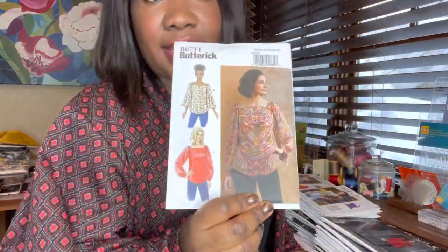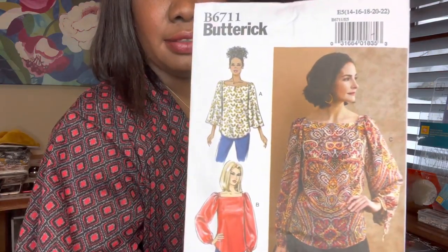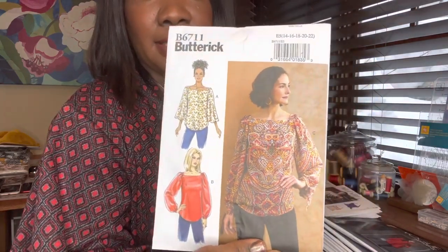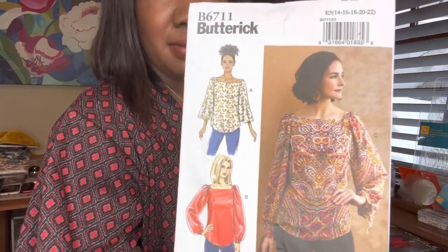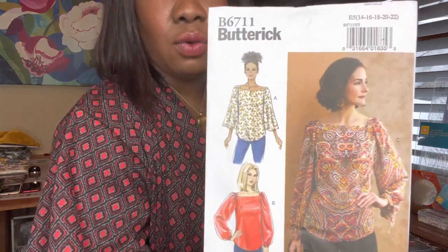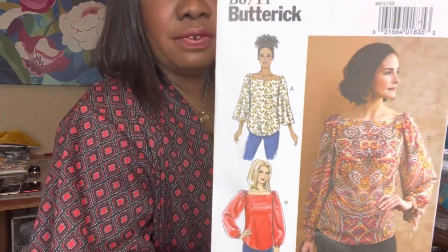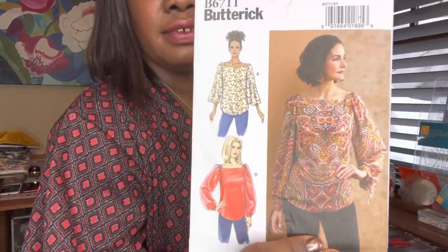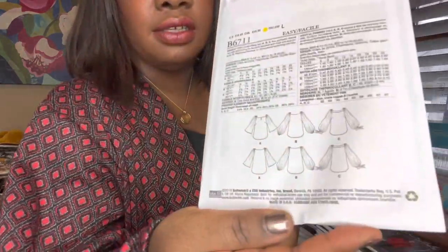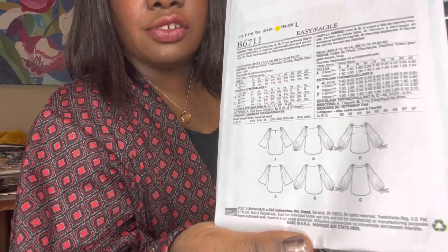I bought this next one for the neckline — I just think it's such a pretty, flattering neckline on me. I like that it's kind of a peasant blouse but more dressed up. This is Butterick 6711. I would make every view except view C — I would leave those ties off and just put the cuff band. Here's what the line drawing looks like on the back.